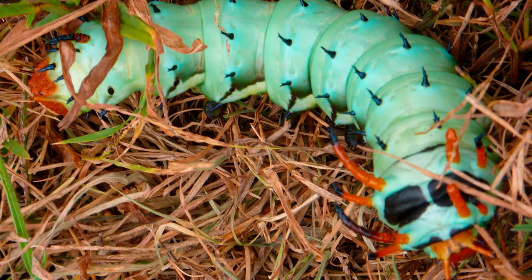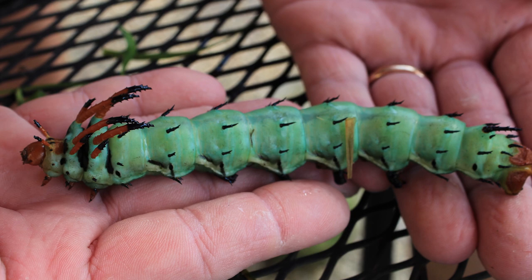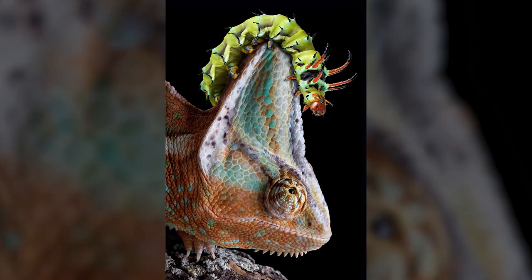But despite its threatening appearance, the Hickory Horned Devil isn't harmful. Their bright colors are simply a ploy to ward off predators. Although their horns are prickly, these caterpillars don't sting.